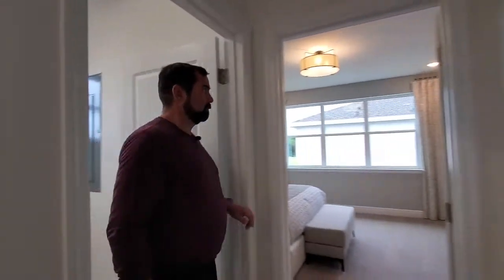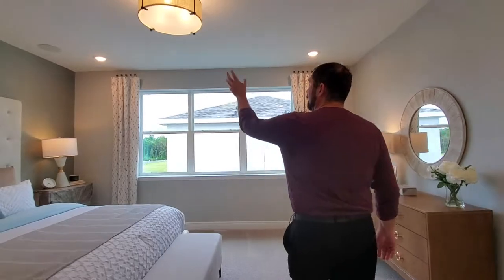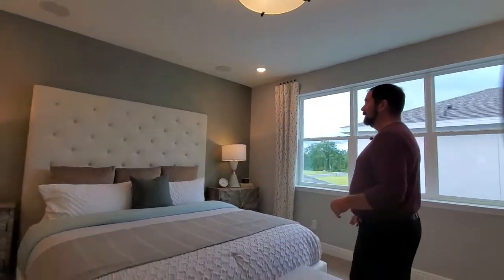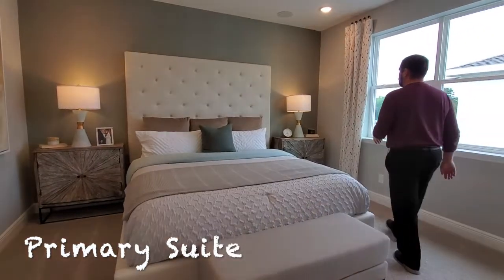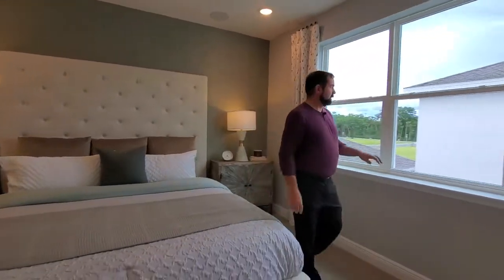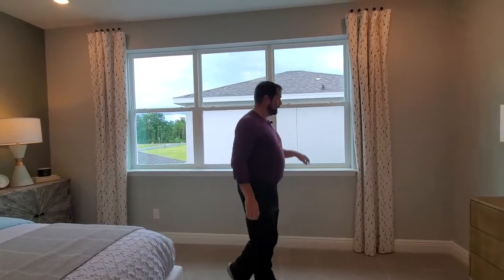And then we go into the primary bedroom. The primary bedroom does have this light fixture overhead — you can make that into a fan if you want. We have a king-size bed. They did do some textured wallpaper here on the wall. And then of course we look out and see the rest of the house over there.